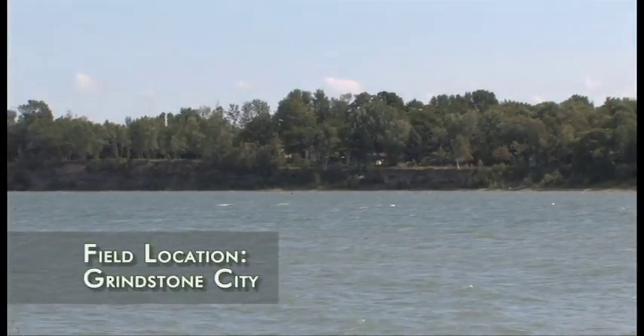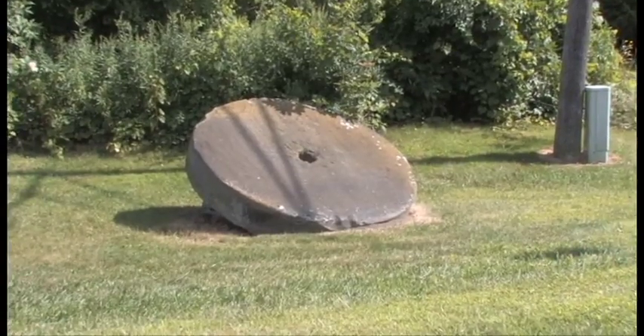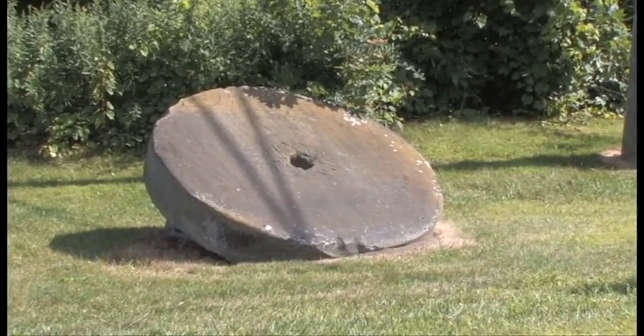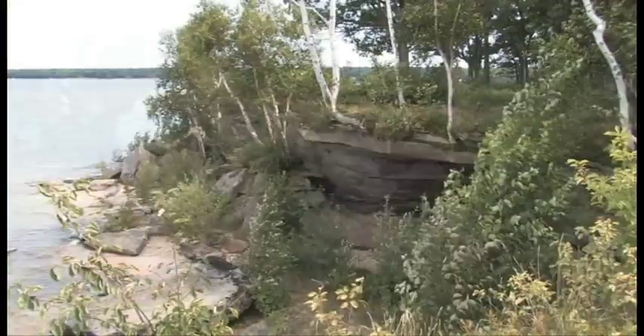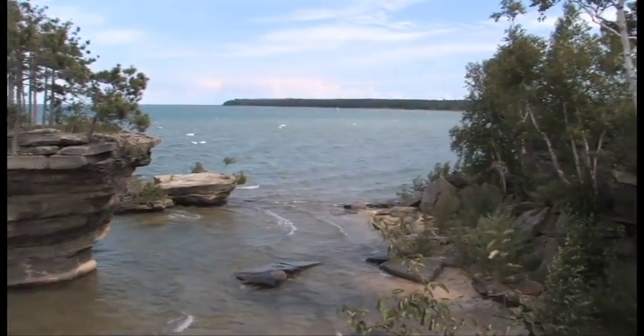The same rock unit at Grindstone City was once quarried for the production of some of the best millstones in the world. Brines in the pore space of the Marshall Sandstone in the subsurface also provide important materials for the chemical industry.